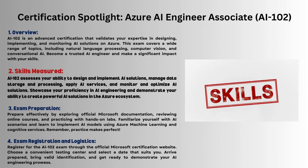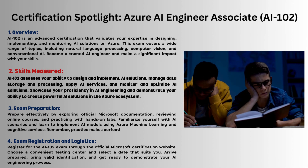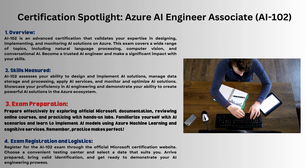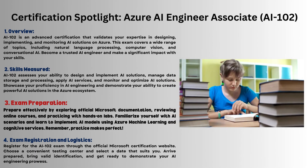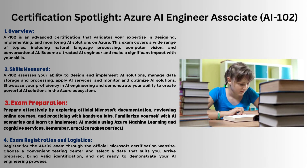Skills measured prove your prowess in AI engineering design, implementation, data management, and AI service application. Preparation tips: hit official documents, online courses, and hands-on labs. Practice AI scenarios using Azure Machine Learning and Cognitive Services.